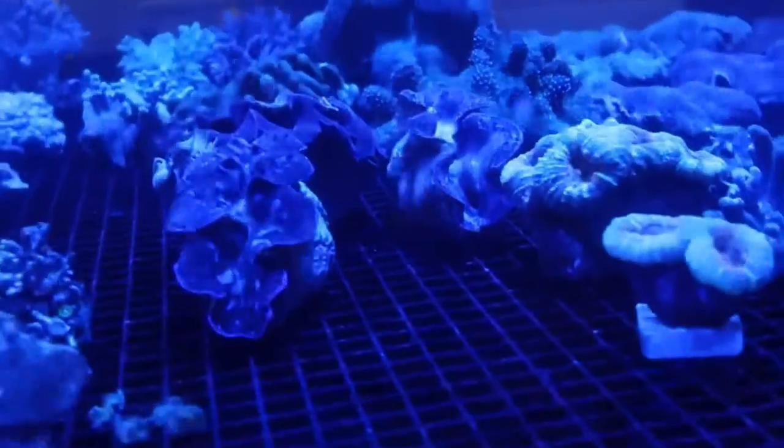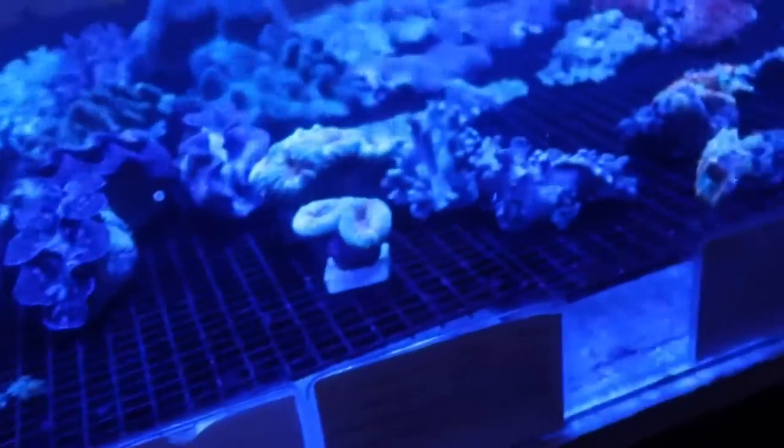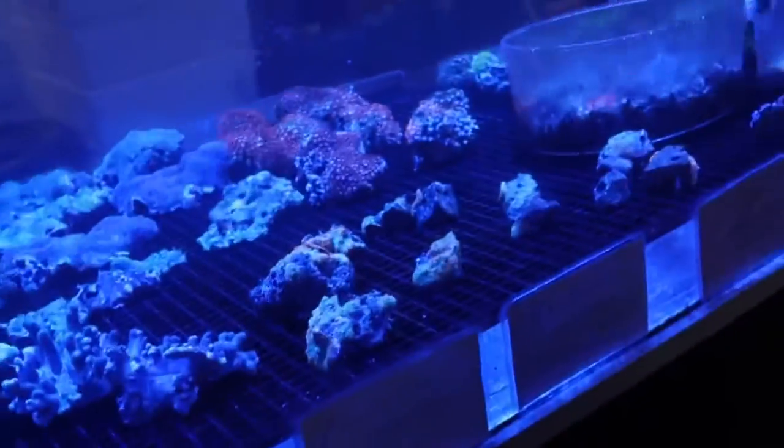It looks like they got teeth around the thing. That is so cool. That's what I'm saying, like with salt water tanks, you can go crazy with salt water tanks, but it's like so hard to maintain.